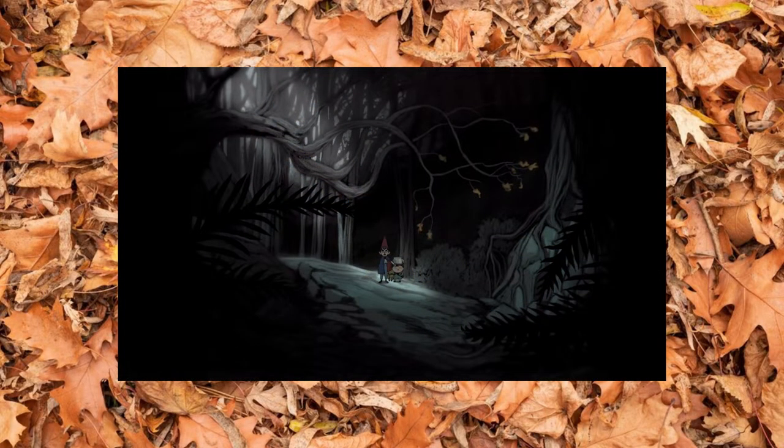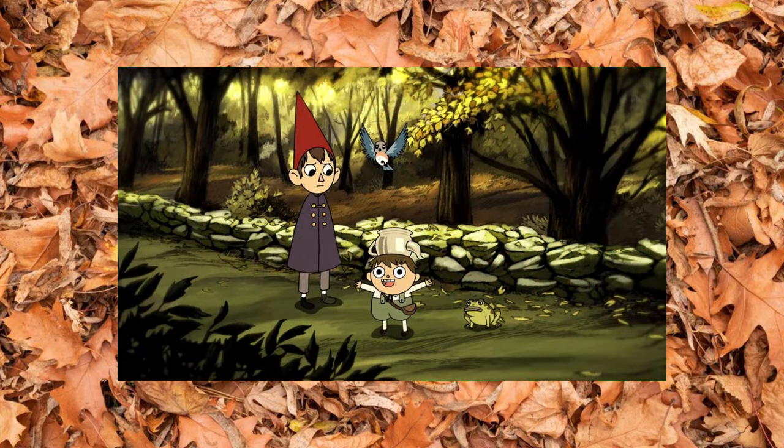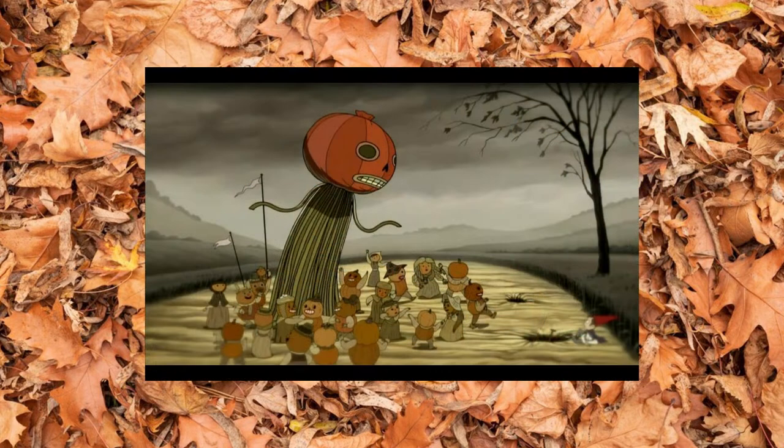Hello, my name is Liv. Welcome back to my channel. If you haven't noticed already, we're almost finished the month of October, the best month of the entire year, and I wanted to make something that was sort of spooky yet cozy.